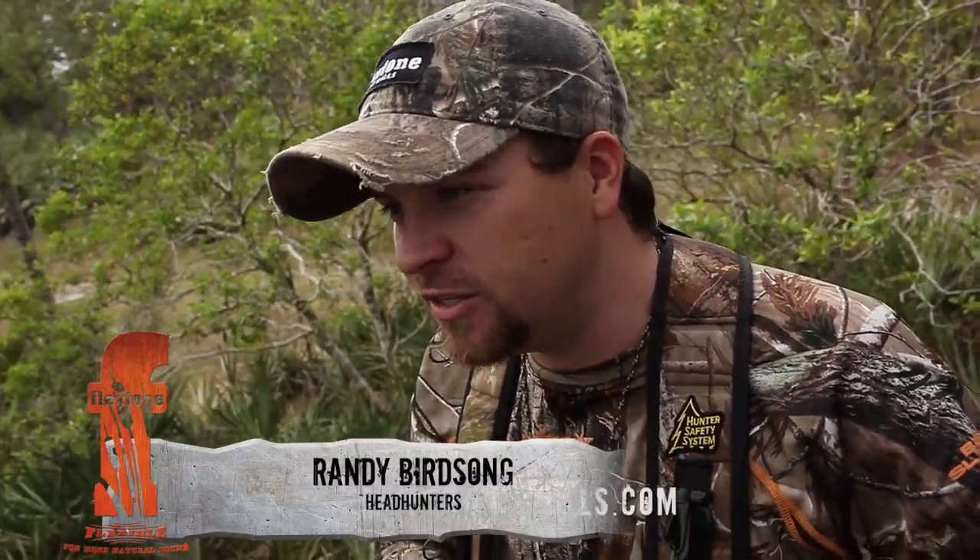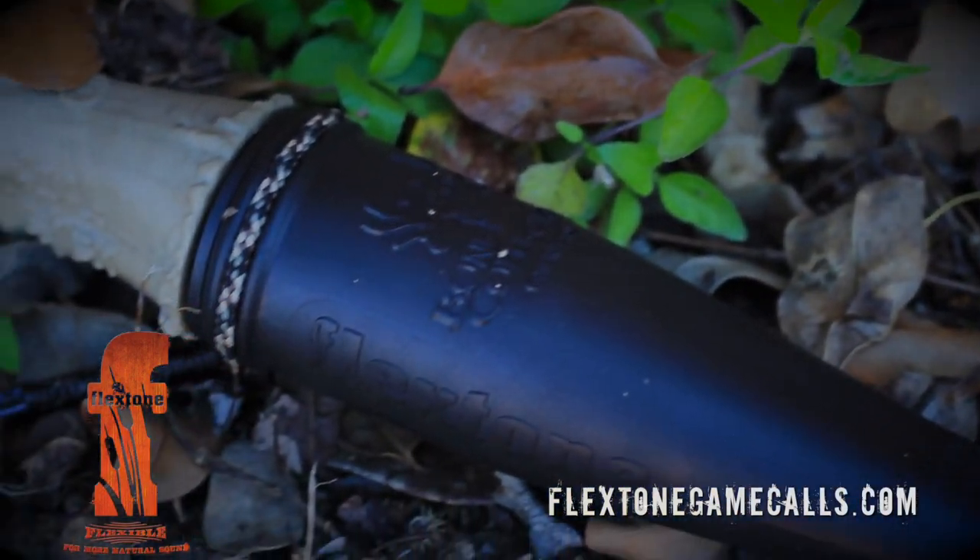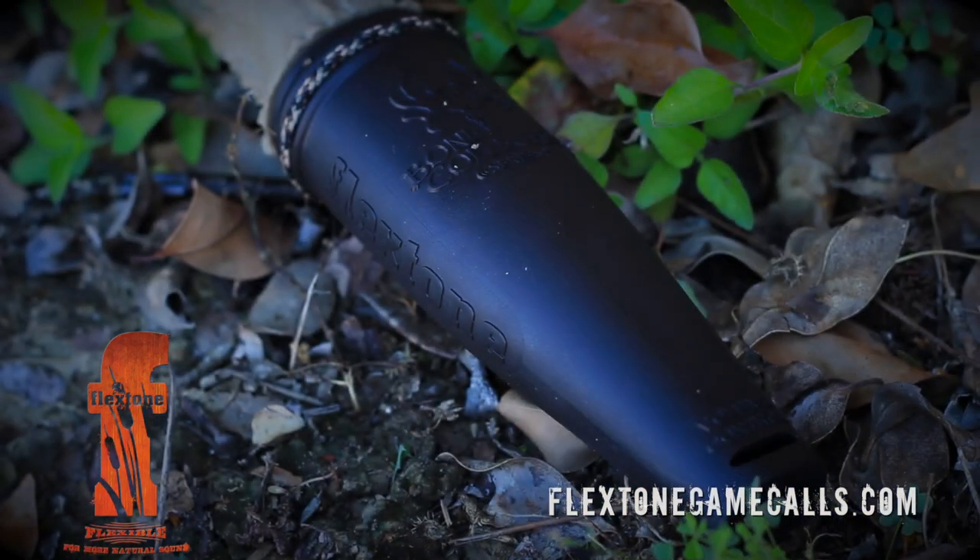Hey guys, I'm Randy Birdsong from Headhunters TV, and today I want to talk to you a little bit about calling whitetails and some of the different vocalizations that I have the best luck with. This is the Flex Tone Buck Collector, and this is one of the calls that we use year in and year out, and we've had some great success with it.